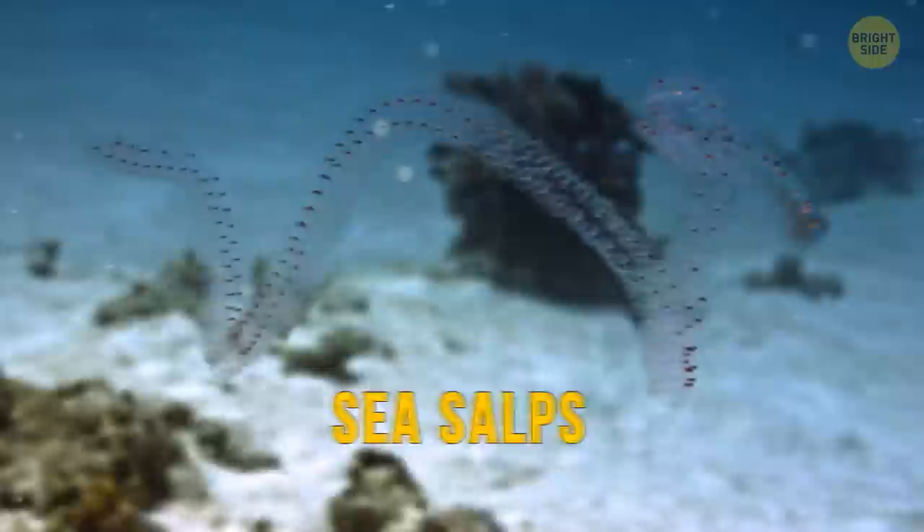Sea salps are often confused with jellyfish, although they're closer to Portuguese man-o'-war. They're very quick to mature, growing from newborns to adults in less than 48 hours.